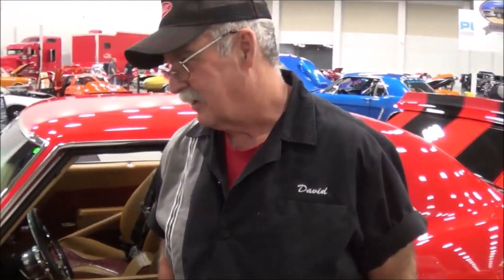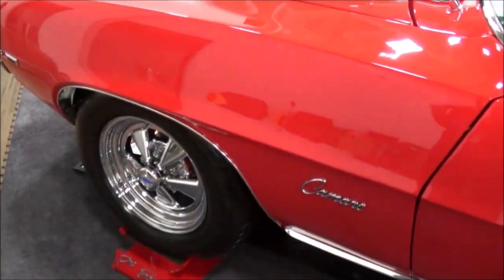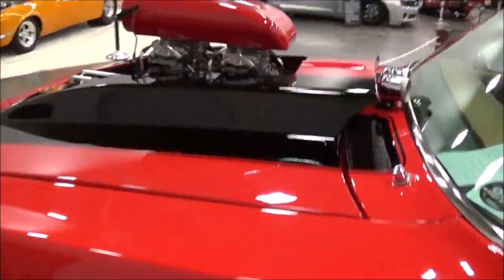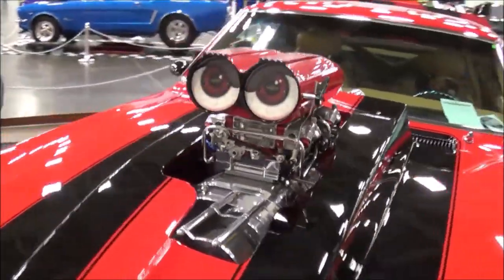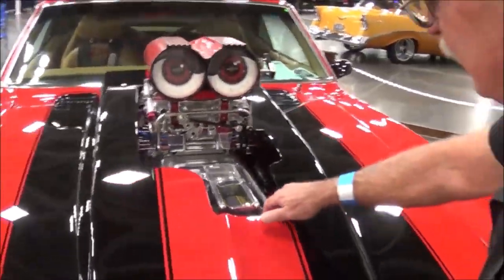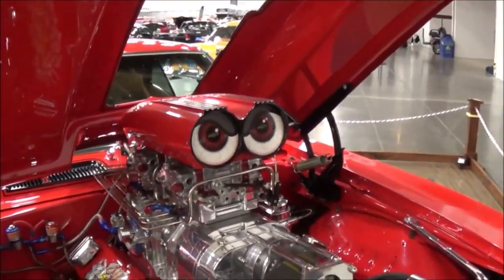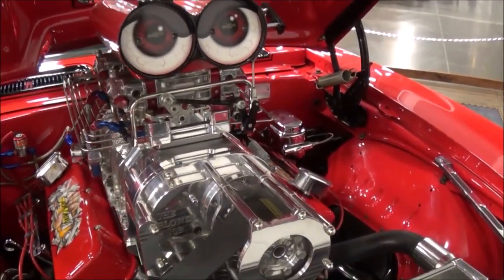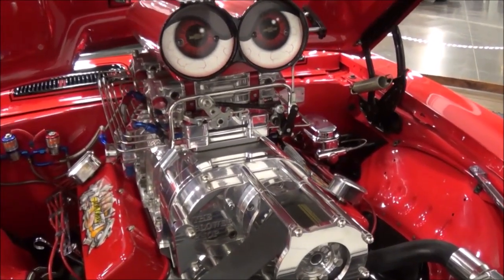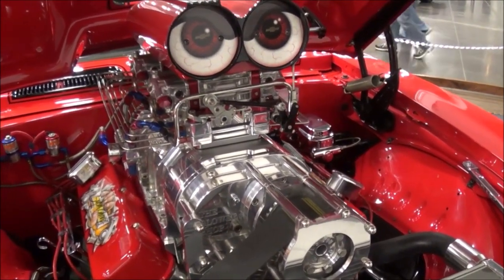Walk around and tell us a little bit about your car. Well, to look at it, it's a blown 468 big block. It's got a 671 blower. It's got two 750 Quick Fuel carburetors. It's pushing right about 1,000 horsepower. It's got 200 shots of nitrous on it.